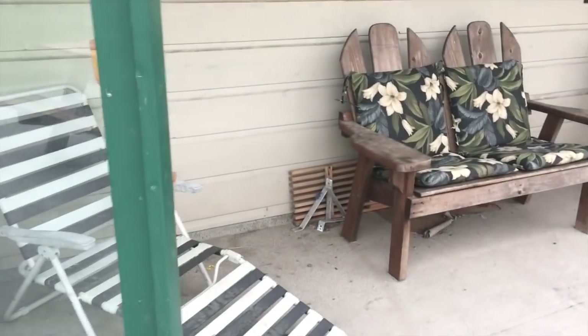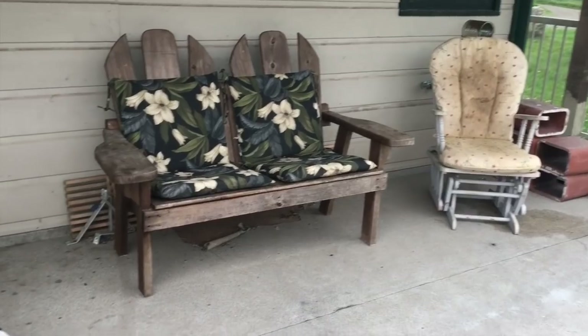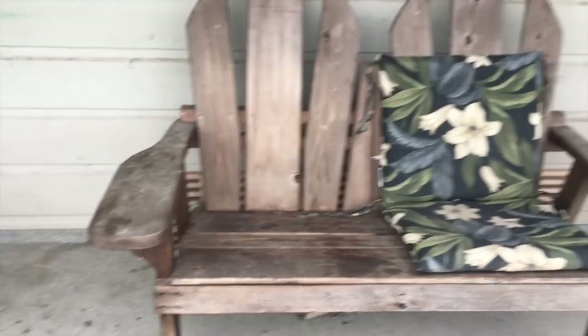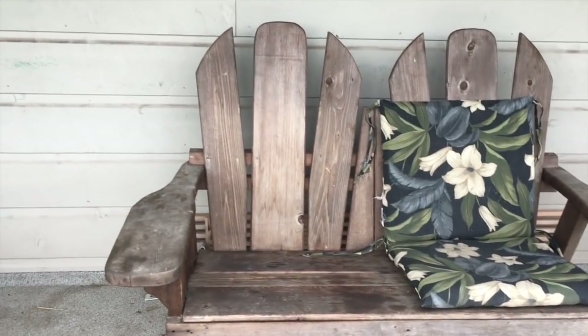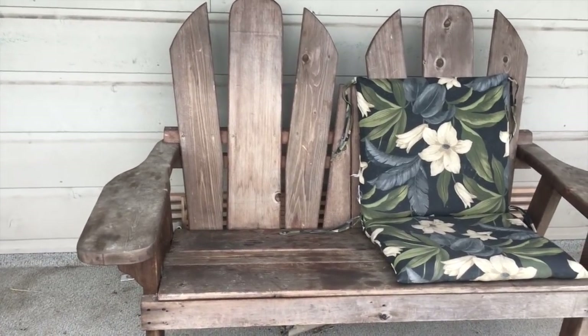So I moved some seating over here — nice mismatched patio furniture. Fun fact: I built this. When I was 14 or 15 I built one for my grandma and one for my mom for Mother's Day.